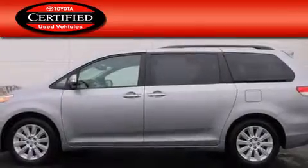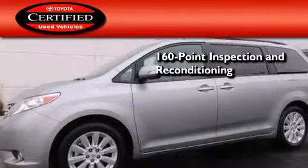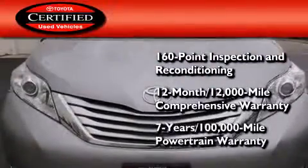Toyota certification includes a 160-point inspection and an extensive reconditioning process, plus a three-month 3,000-mile comprehensive warranty, and a seven-year 100,000-mile powertrain warranty.